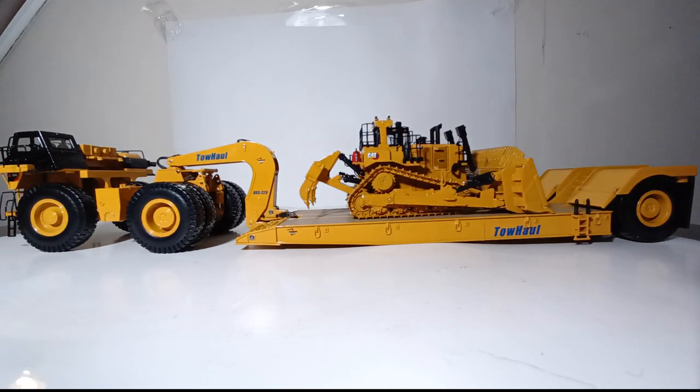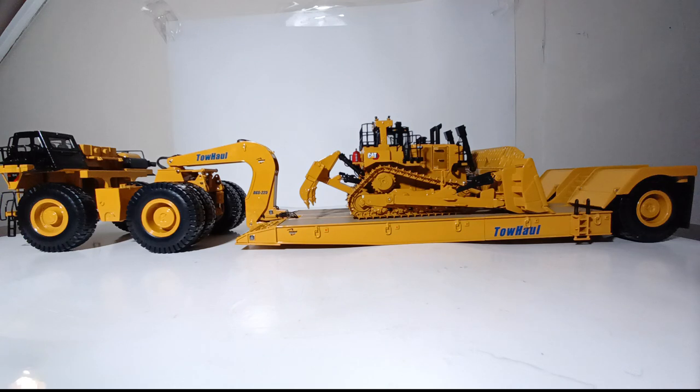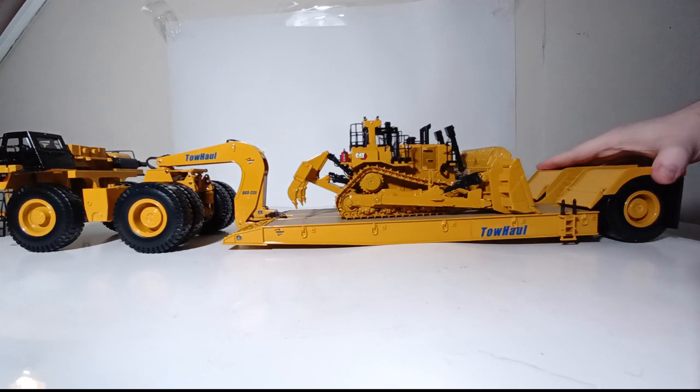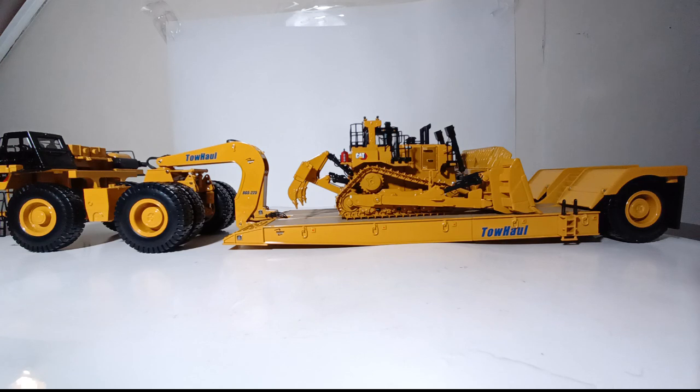That will conclude my review of the Norscott Tow Haul Classic Lowboy Trailer with Caterpillar 784C tractor in 1:50th scale. You can purchase this model now from the Tow Haul online store — the link will be down in the video's description. If you are a fan of heavy equipment, mining equipment, or 1:50th scale die cast, this model is absolutely a no-brainer. It's been out since around 2008, so if you haven't had a chance to add this to your collection, I can't recommend it enough. Thank you all so much for watching — until next time, take care and be safe. I'll catch you in the next review.